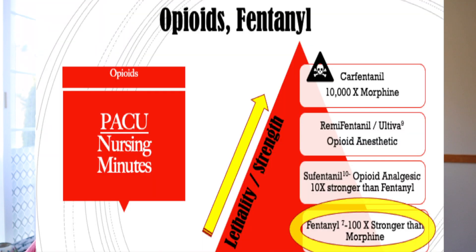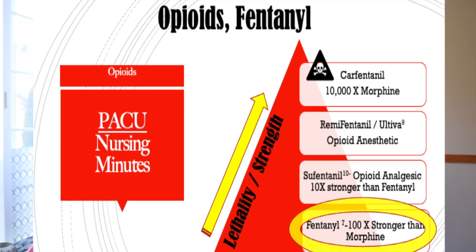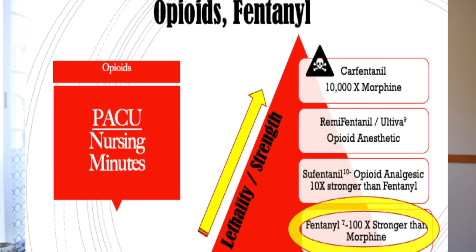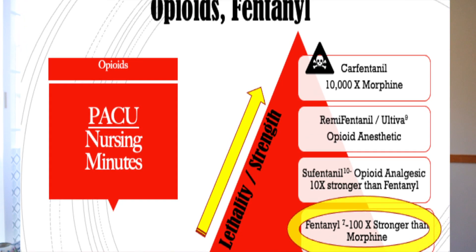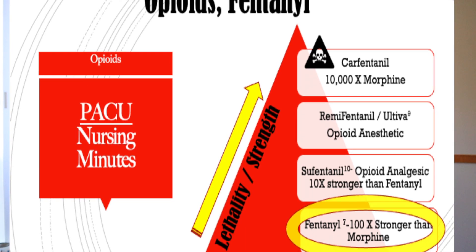This next slide is about other fentanyls that are out there, and as a recovery room nurse you should be knowledgeable of these — you won't be giving any of them, but I want to briefly go over them. Starting at the very top, the most toxic, deadly, lethal drug — not ever for human consumption — is carfentanil. This was derived for tranquilizers and animal use for large animals like elephants and rhinoceroses. It is absolutely deadly in humans.